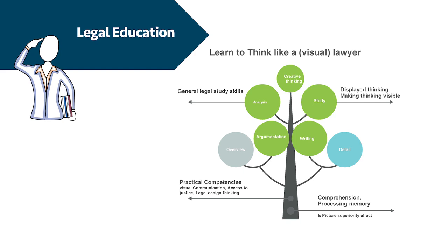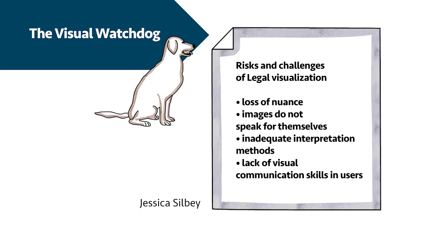Jessica Silby has expressed the following concern in her article Images in/of Law: images do not speak for themselves — advocates and audience, be they juries or judges, speak for them. With images quickly becoming the common currency in legal knowledge, we must learn to scrutinize images in language we can each understand and upon which we can each agree.